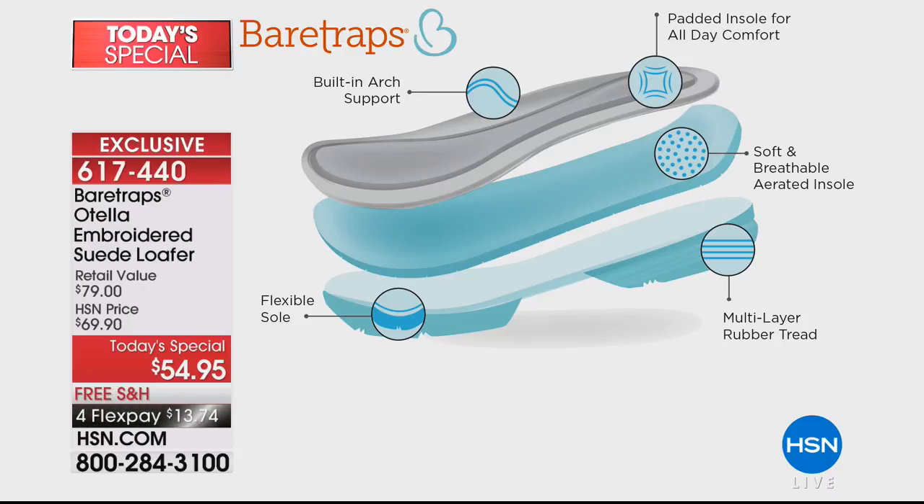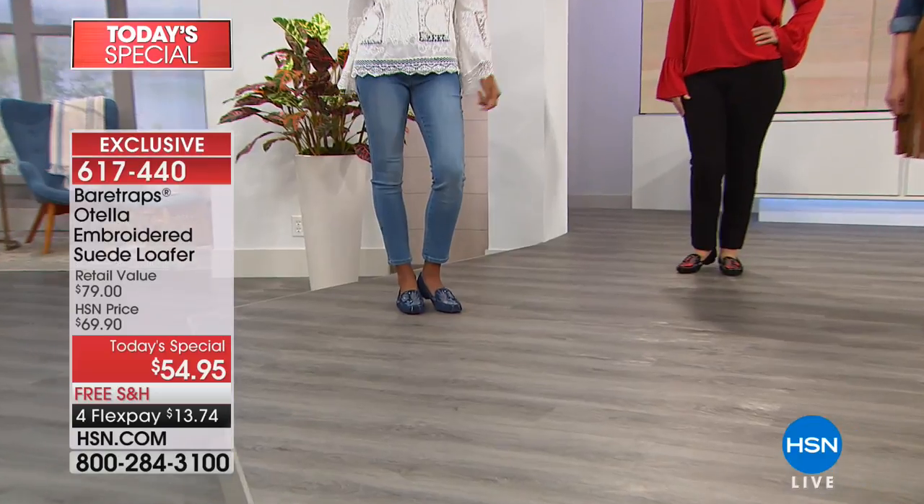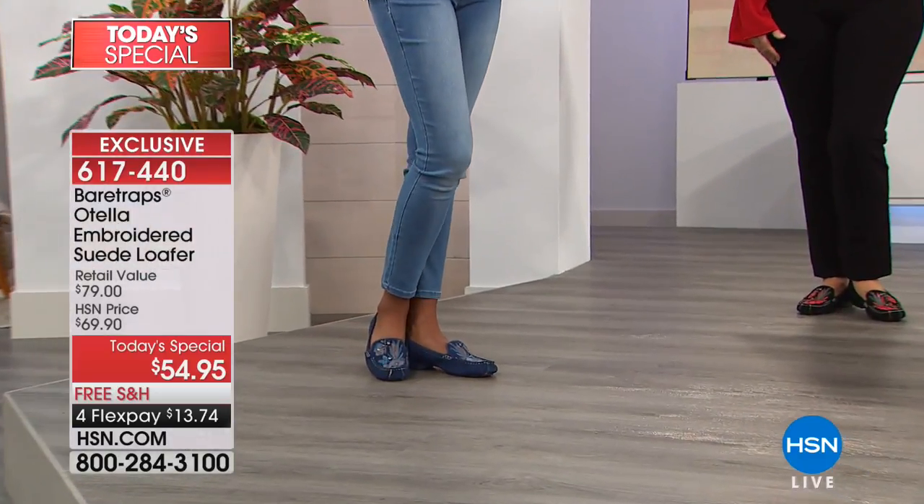And you have a multi-layered rubber tread — two pieces that make sure you're elevated off the ground so it's not too flat, and you can walk and flex in them all day long. Even though we're celebrating fall fashions this time of year, this is a shoe you're going to love all year long — it's such a transitional item.